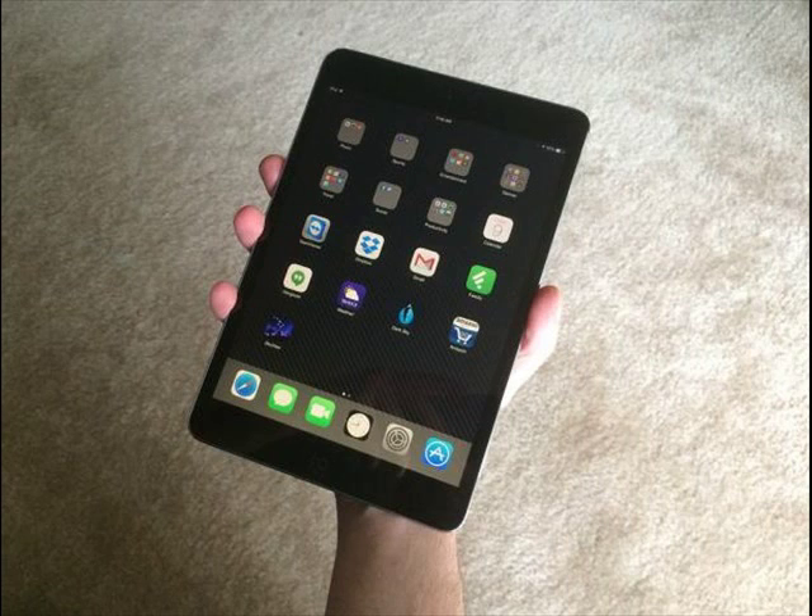Yesterday, as promised, Apple released the iOS 8.1 update for iPhone, iPad, and iPod Touch. With the iOS 8.1 release date finally here, we want to take a look at how the iOS 8.1 update is performing on the iPad Mini 2, the device formerly known as the iPad Mini with Retina Display.